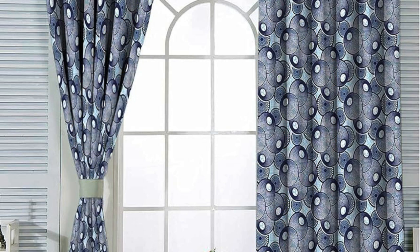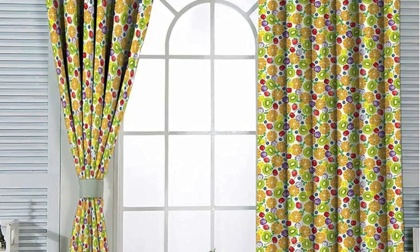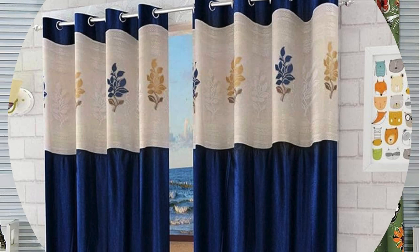Beyond the residential realm, curtains and drapes find their place in commercial settings, where they serve as functional and decorative elements, shaping the atmosphere of offices, hotels, and other public spaces. In essence, curtains and drapes transcend their role as mere window coverings, evolving into indispensable elements of interior design that contribute to the overall aesthetic and functionality of a space.